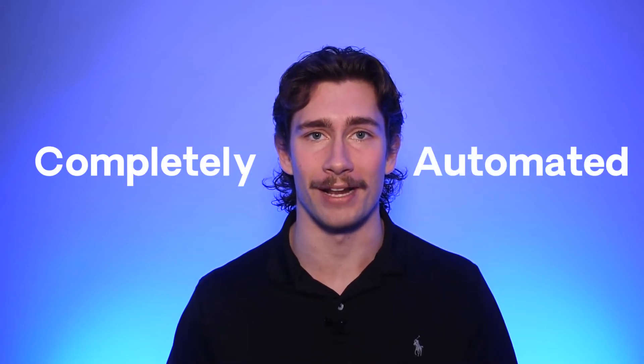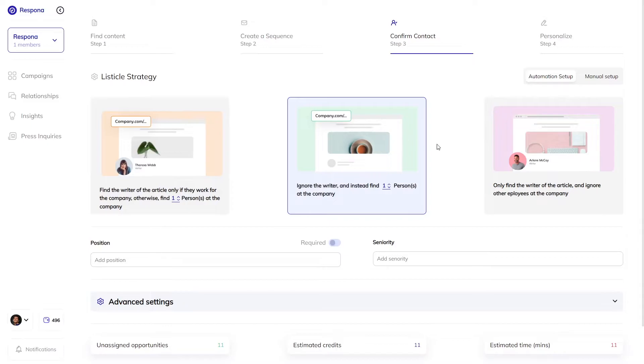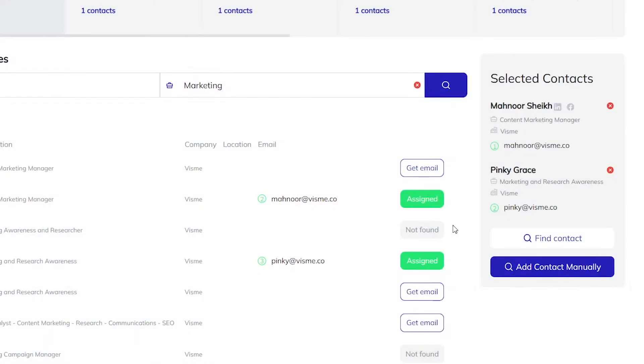And I'm sure for many of you, the least favorite part of the process is finding the right person's contact info. Now it's completely automated. All you have to do is choose the automation that matches your strategy and let Respona do the rest. With the help of enterprise-grade data sources and real-time verification, you don't have to worry about emails that don't work.